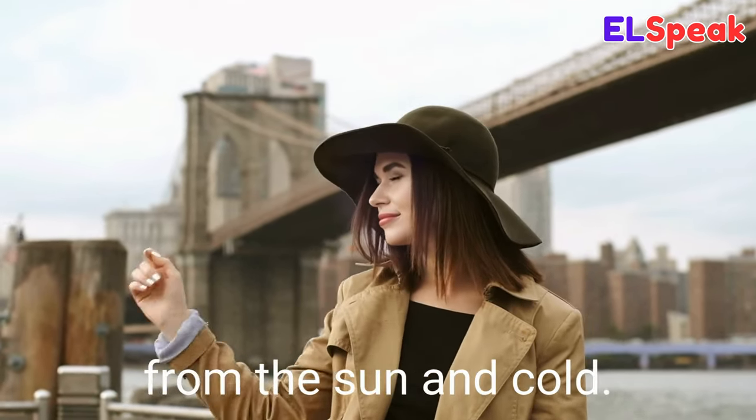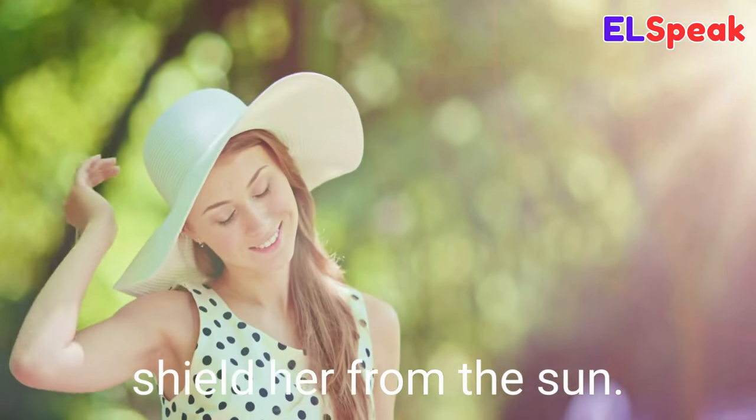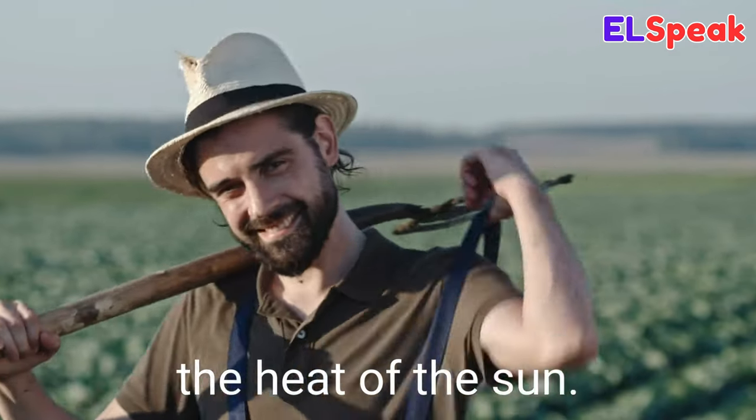Hat. Hat is a piece of headwear worn by people to protect their heads from the sun and cold. She had a hat on to shield her from the sun. She put a wool hat on to keep warm in the winter. The farmer is using a hat to protect his head from the heat of the sun.